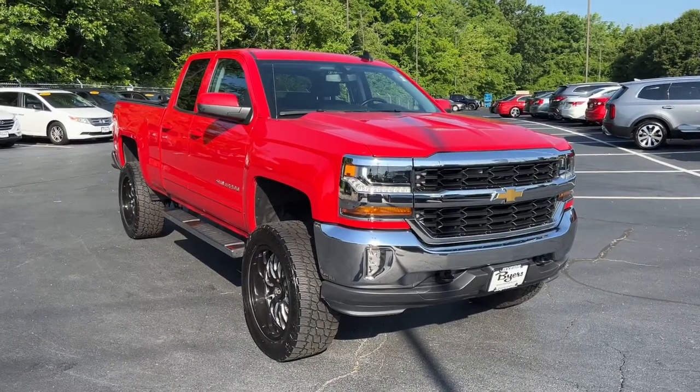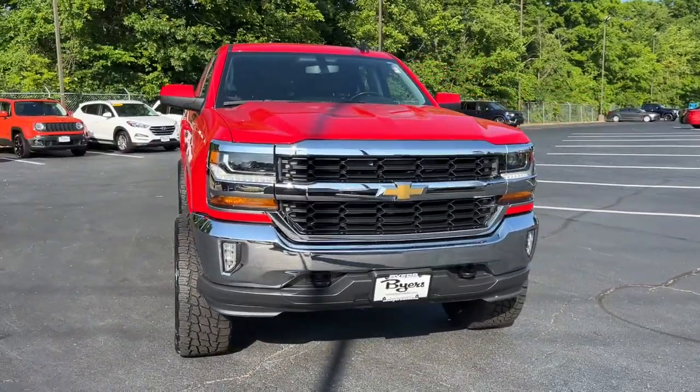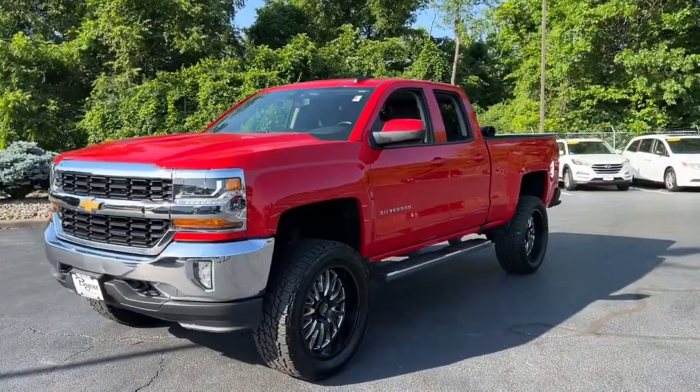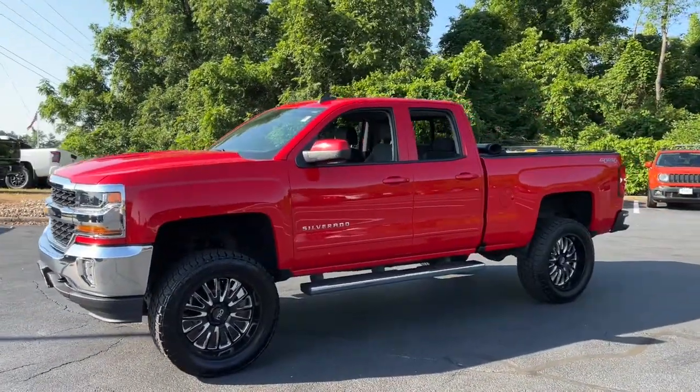Introducing the 2017 Chevrolet Silverado 1500. With less than 70,000 miles on the odometer, this vehicle provides excellent value.